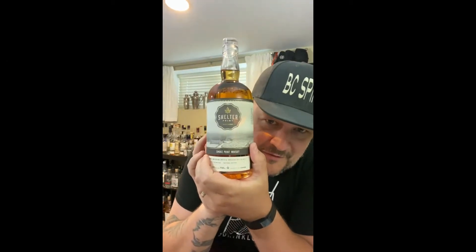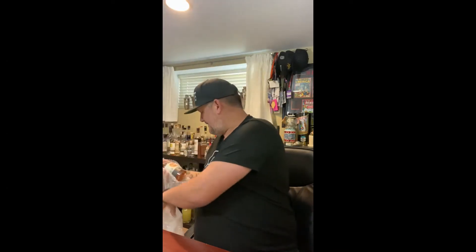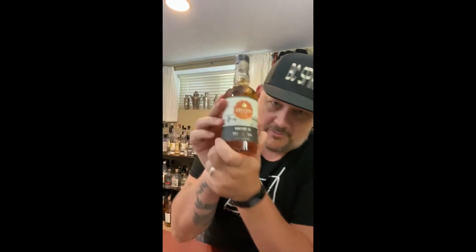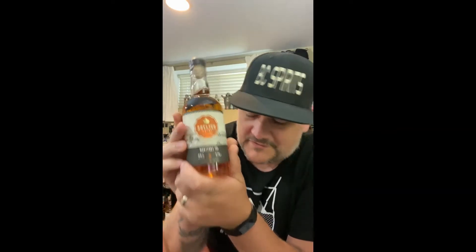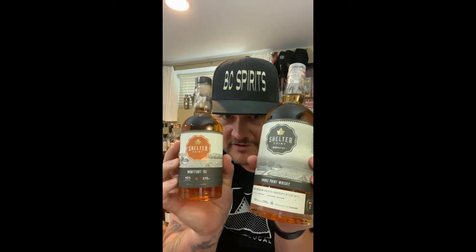I have batch number two of the Smoke Point from Shelter Point — Shelter Point delivered this today, thank you so much for the support. The Montfort. Brand spanking new Montfort 151. Both of these are brand spanking new — I'm not even sure if I've seen a few on the shelf. Montfort 151.